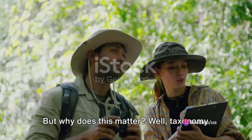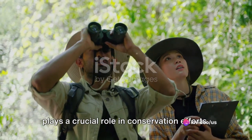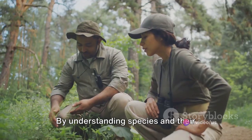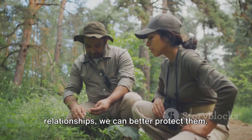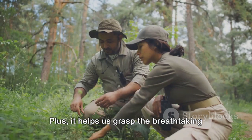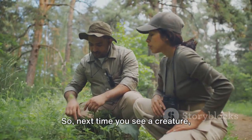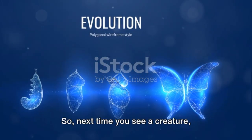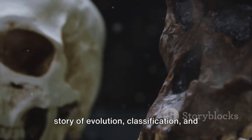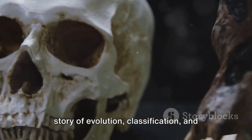But why does this matter? Taxonomy plays a crucial role in conservation efforts. By understanding species and their relationships, we can better protect them. Plus, it helps us grasp the breathtaking biodiversity of our planet. So next time you see a creature, remember — it's not just a name. It's a story of evolution, classification, and life itself.